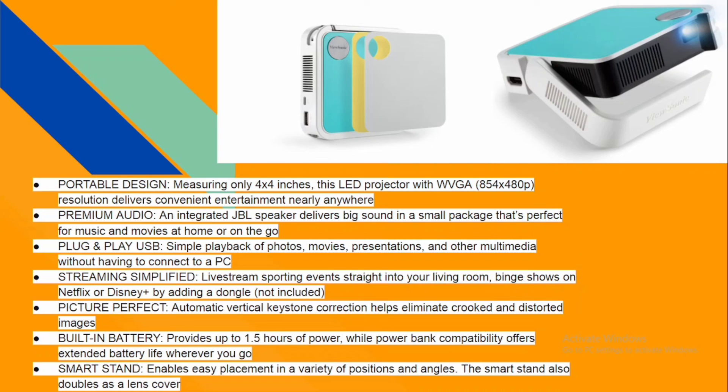Those are the four mini projectors we covered today. If you have any questions, please ask in the comment section below. If you're in Nigeria and want to purchase any of these projectors, I'll leave a link to our website or you can download our app on the Play Store to shop and have them delivered to your doorstep within 48 hours. If you feel I missed any projector you've used, please mention it below.